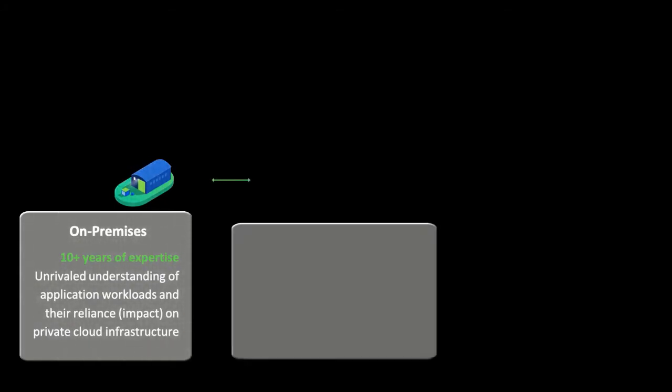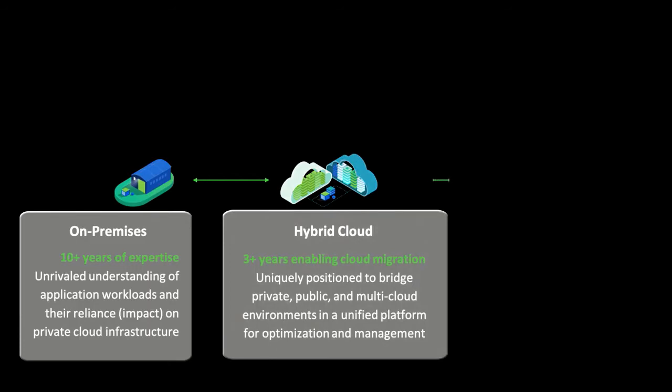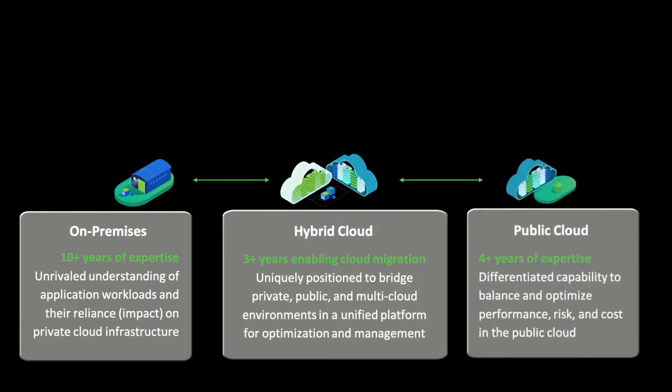The Vertana platform leverages our 10 years of expertise in the on-premises data center, three-plus years of enabling cloud migration and hybrid cloud, and four years of expertise focusing on performance, cost, and risk in the public cloud.